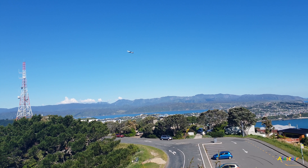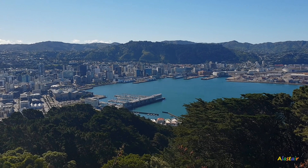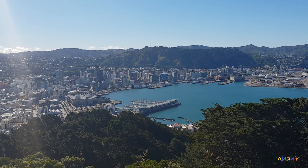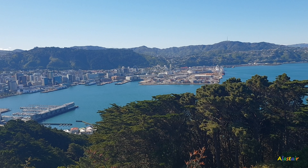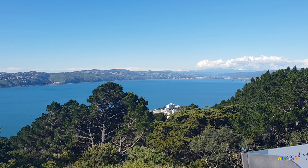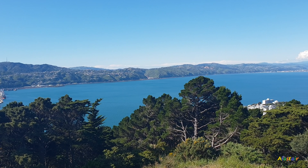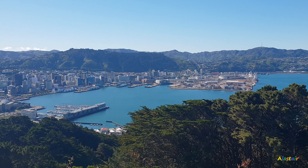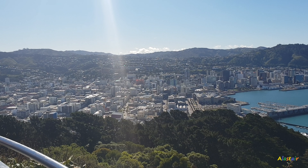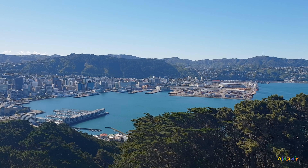This is an Air New Zealand A320 aeroplane departing Wellington Airport, heading towards most likely Auckland. This is what the CBD looks like from Mount Victoria Lookout in Wellington, New Zealand. It was actually a really beautiful day on Monday. I recorded this Monday and I'm doing the editing and voice commentary on Wednesday the 14th of November 2018, and I'll upload it to my YouTube channel tonight.